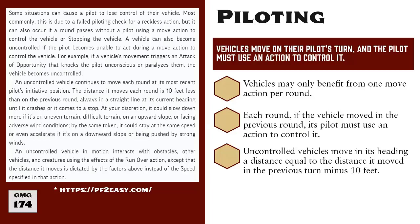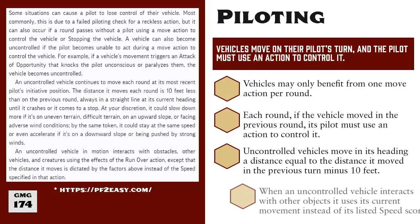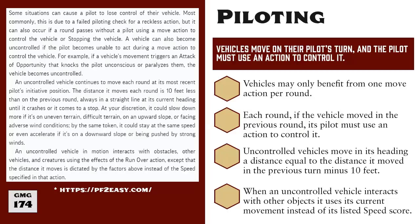At the GM's discretion, the rate at which the uncontrolled vehicle slows may be increased or even decreased due to environmental conditions like difficult terrain, wind, or the direction water is flowing. Uncontrolled vehicles may still interact with some vehicle actions, such as hitting obstacles or other vehicles, or running over a creature, but when doing so, the uncontrolled vehicle uses its current rate of movement instead of the vehicle's speed score.